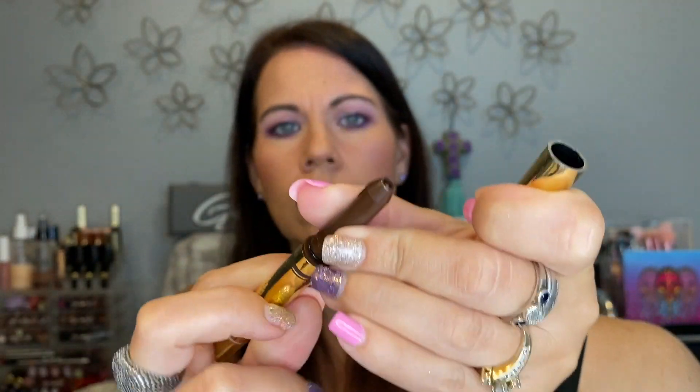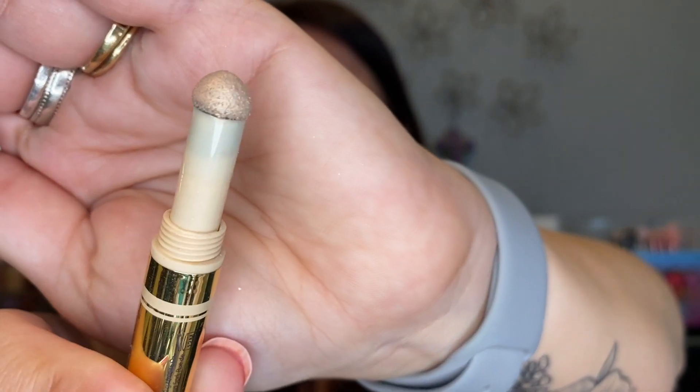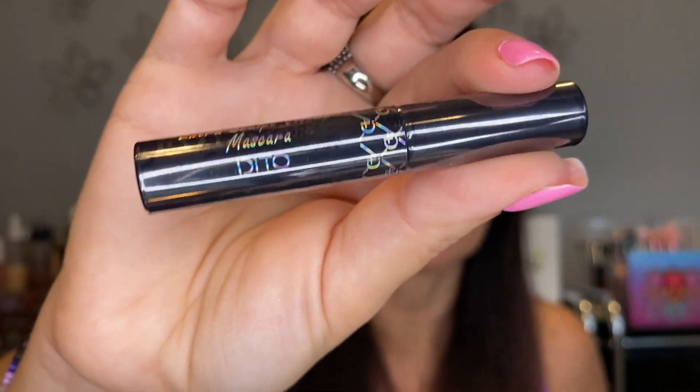This is the Tarte Eye Architect — it's got a liner and a strange little shadow component. I kept this last time and have never touched it since, so I'm letting that go. I have the NYX tinted brow mascara — I do use this, keeping it. A little It superhero mascara — I like this, keeping it. Found a Dito Estroscope volume mascara still sealed — putting that in the backups bin.